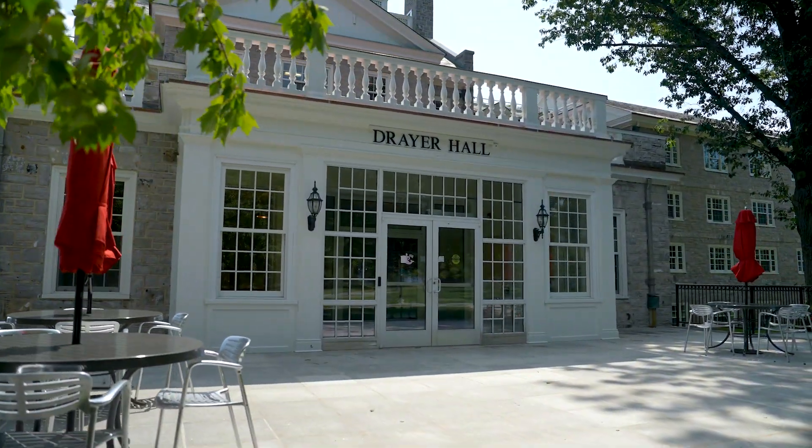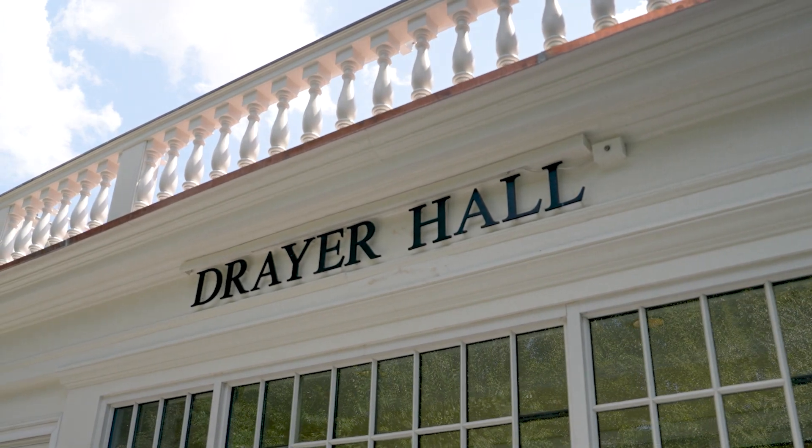Welcome to Dreyer Hall, our largest first-year residence hall on campus, located on Morgan Field. Dreyer has been under renovation and we're super excited to be reopening the building this fall. Dreyer includes doubles and singles. Let's go check it out.